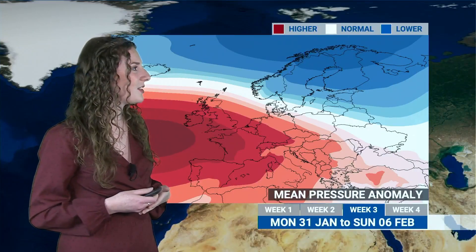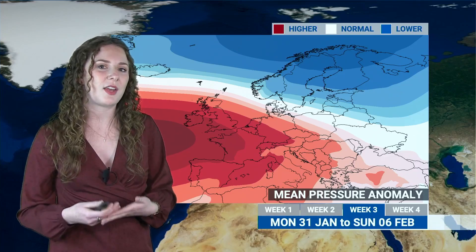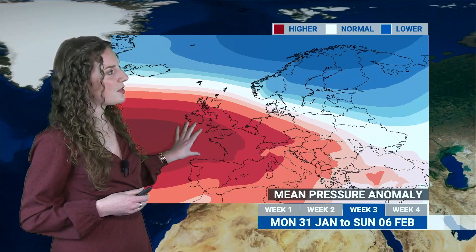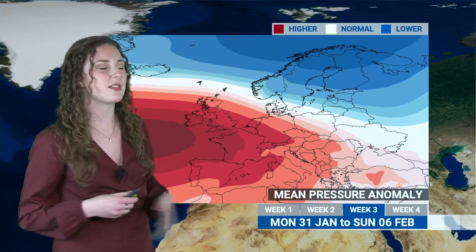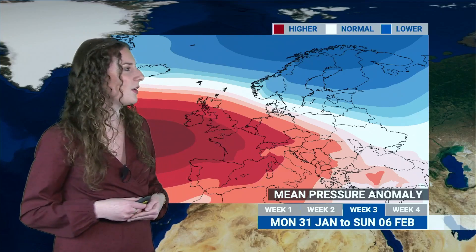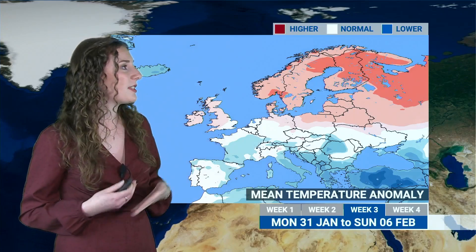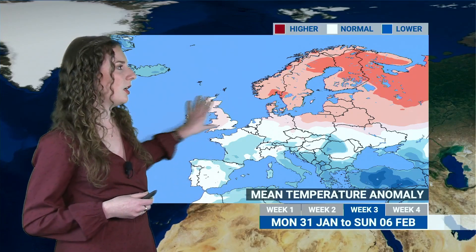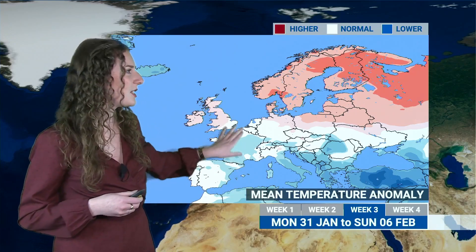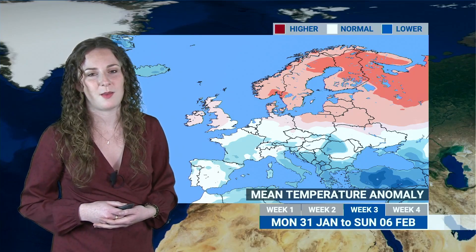Taking a look further ahead into the first week of February: we've still got those red colours quite broadly across the map, indicating higher-than-average pressure continuing. They've slipped ever so slightly southward, so perhaps the high gradually retreating southwards, with the potential for fronts to push into north-western areas reaching slightly further south. In terms of temperatures, the light pink colours have also moved slightly further south with that mild westerly flow, though still closer to average in the south-east, and there's still the risk of some frosty mornings at times.